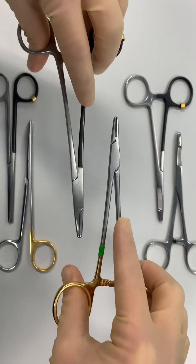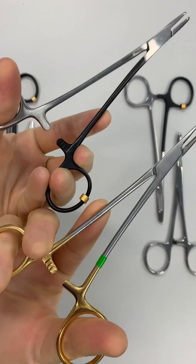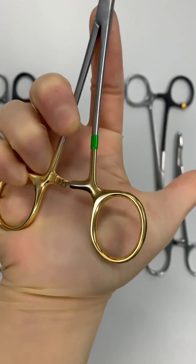Special left-handed versions of surgical instruments are now being manufactured, but many hospitals still don't have them. The ratchet mechanism of this left-handed needle holder works in the opposite direction, allowing the ratchet to be undone while maintaining a palm grip.